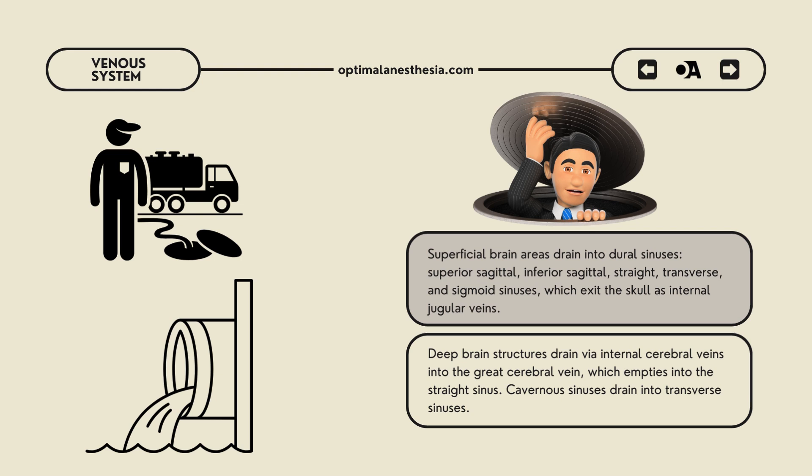Now let's switch gears to the venous system of the brain. While it might not get as much attention, it's equally important. Imagine a complex network of rivers and streams draining away used-up blood and waste products. The superficial parts of the brain drain into the dural sinuses, which are like large, specialized veins. These sinuses, such as the superior and inferior sagittal sinuses, eventually merge into the transverse sinuses and then exit the skull as the internal jugular veins.